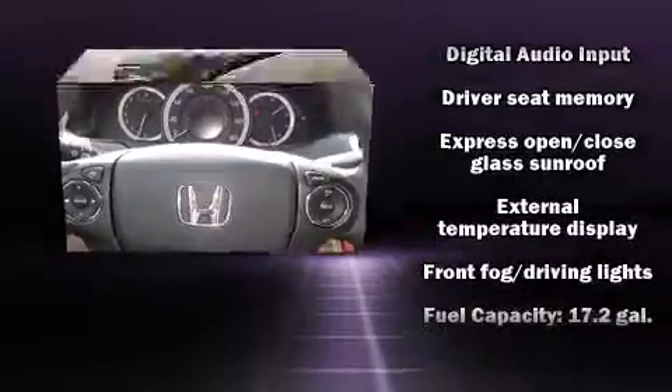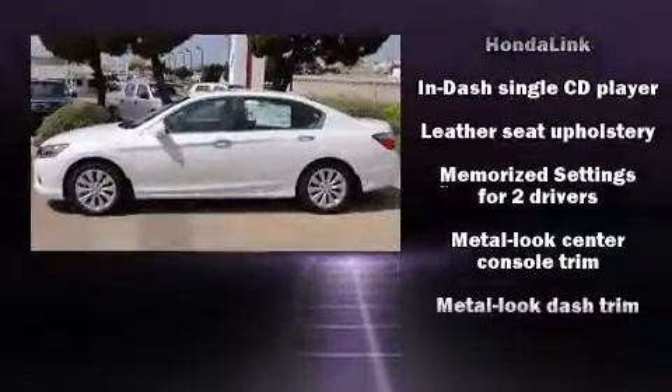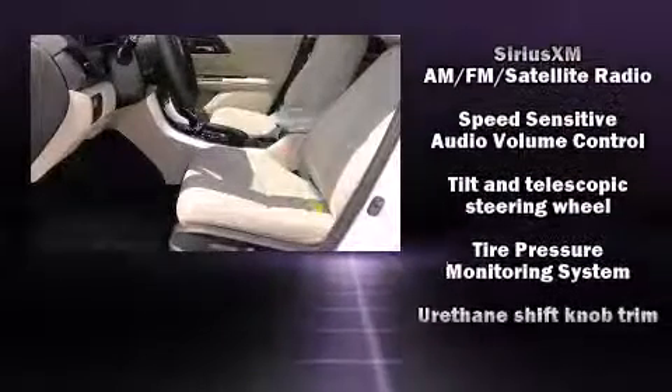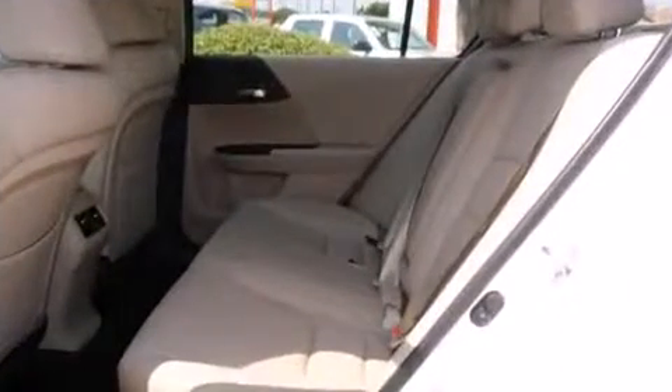Honda also prioritized safety and security with features such as dual front impact airbags with occupant sensing airbag, head curtain airbags, brake assist, ignition disabling, and four-wheel disc brakes with ABS. This car was designed with safety in mind, allowing you to drive with even greater assurance.